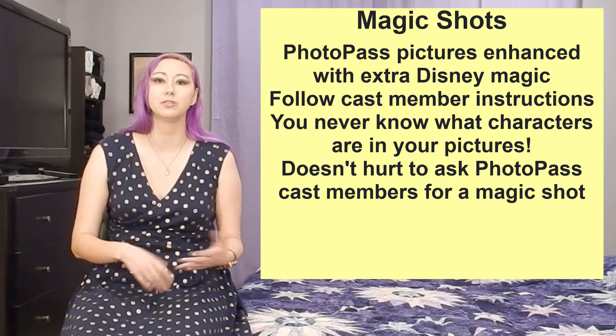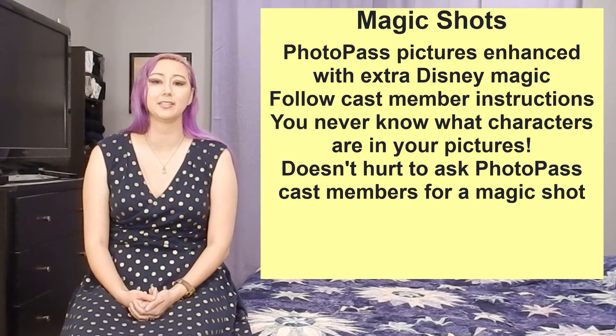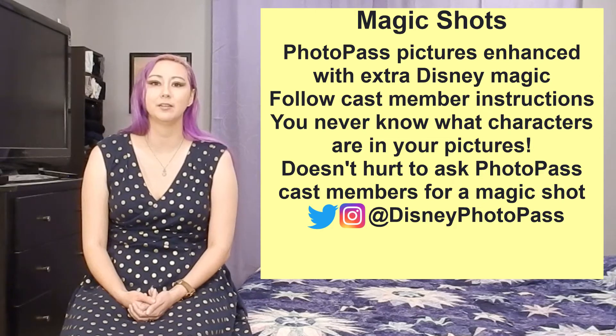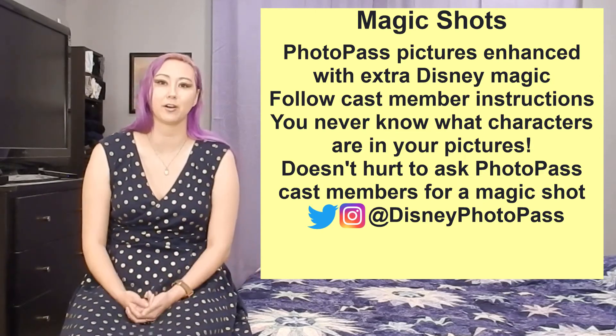The Disney PhotoPass Facebook page used to keep albums of the currently available Magic Shots, however unfortunately it looks like they stopped doing this. You can still check out the official Disney PhotoPass various social media accounts though to get a sense of what cool Magic Shots they're currently offering.